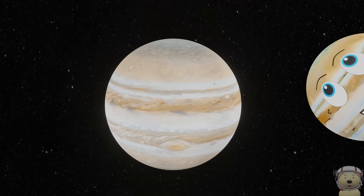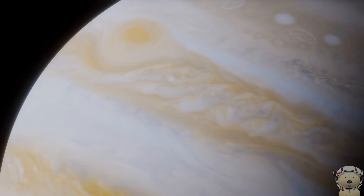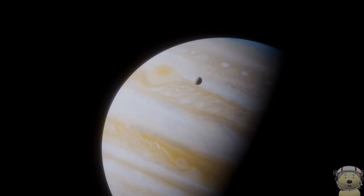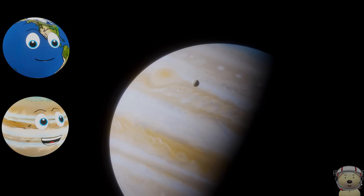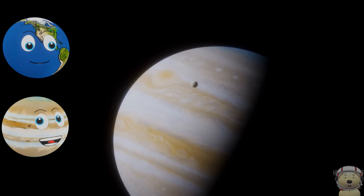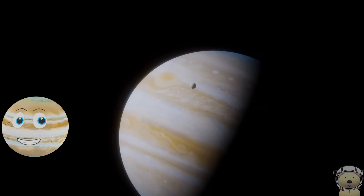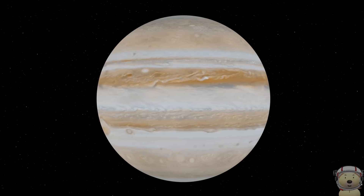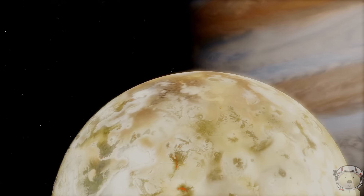And we arrive at Planet Jupiter! The gas giant. The biggest planet in the solar system. The king of planets. Everything about me is big. You could fit 1,300 Earths inside me. Although I'm huge, I am the fastest spinning planet in the solar system. I have about 95 moons and counting.